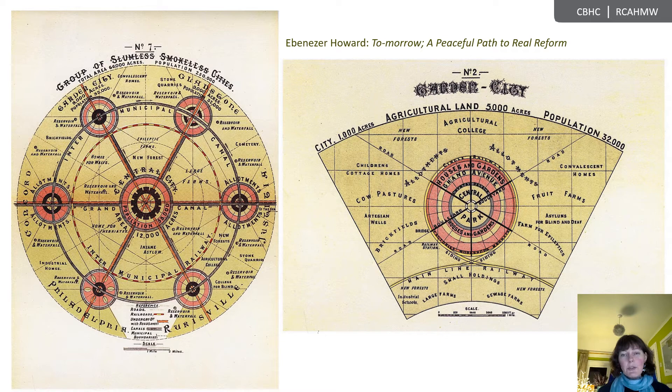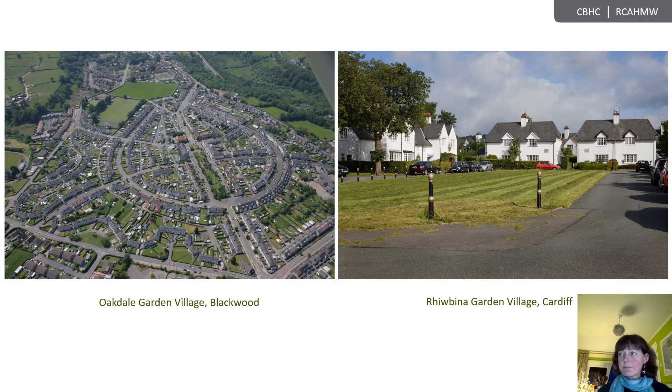In 1898, urban planner Ebenezer Howard published his influential Tomorrow: A Peaceful Path to Real Reform, republished in 1902 as Garden Cities of Tomorrow, in which he discussed how the best of town — society, job opportunities and higher wages — can be combined with the best elements of the countryside, nature, fresh air and beauty, in a network of settlements that provided for socially just and physically healthy societies through the provision of good jobs, high quality housing and open green spaces.